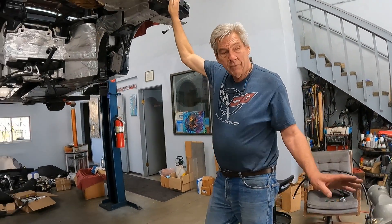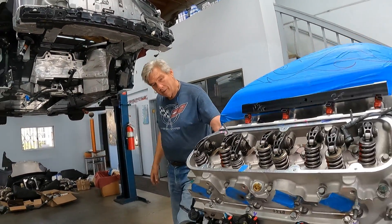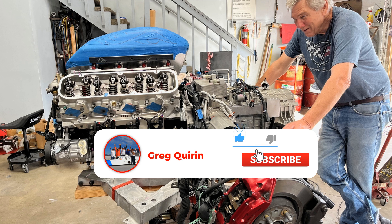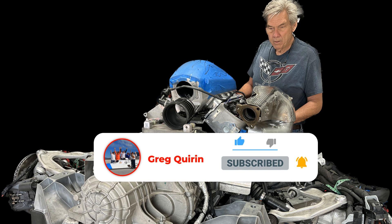Everything on this motor is different — that's awesome. Thanks for watching everyone. We'll try to document this progress as Larry gets closer to putting this thing in and making it run. If you haven't already, please subscribe and we'll get another video loaded up here pretty soon. Thank you.